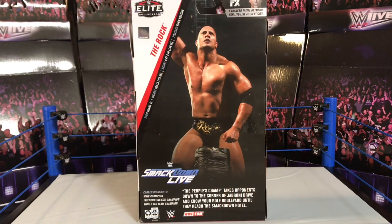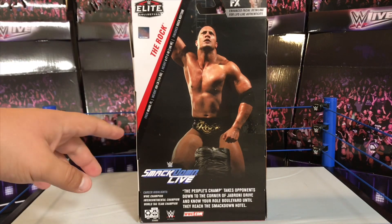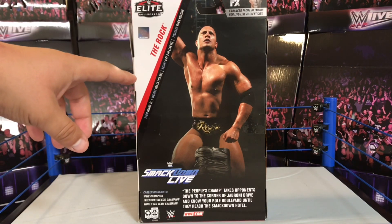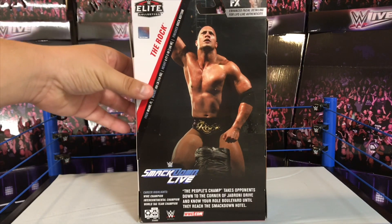We're going to be taking a look at the figure, and first let me show you the back of the packaging. As you can see, there's an image of the Rock from his 2001-2002 time frame. He does have a bunch of stats and details here on the back of the box. On the side it says from Miami, Florida, 260 pounds, six foot five, and up here his finisher move is the Rock Bottom — though the Rock is also known for the People's Elbow.